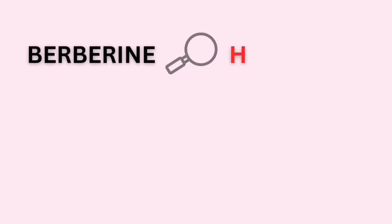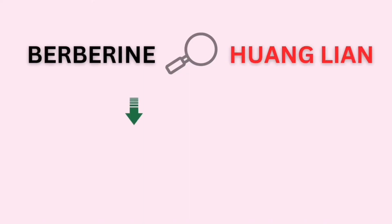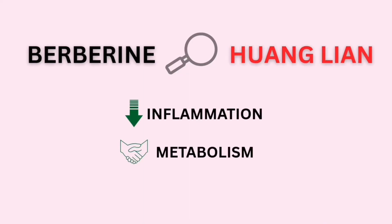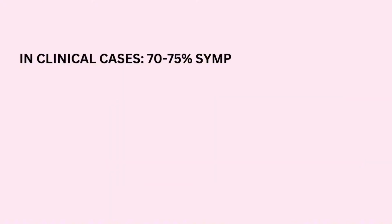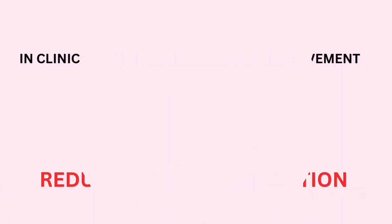Berberine is found in herbs like huang lien. It's long been used to reduce inflammation and support metabolism. New research by Dr. Ian Miles is exploring how it might help TSW. In clinical cases, we see 70 to 75% symptom improvement, and this is from reduction in inflammation alone.